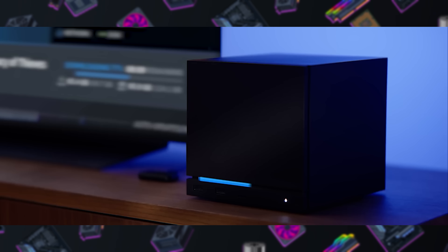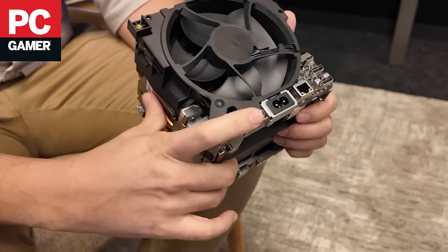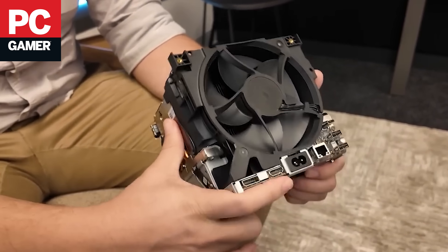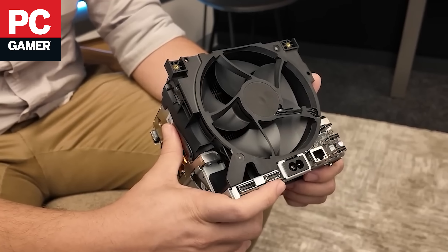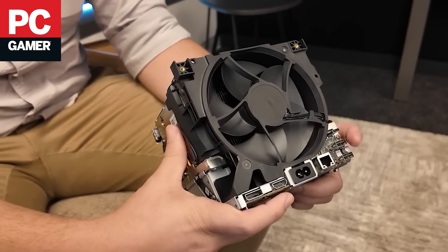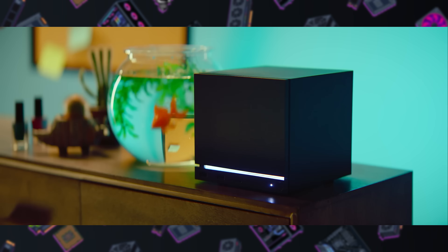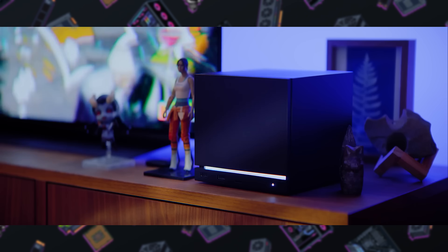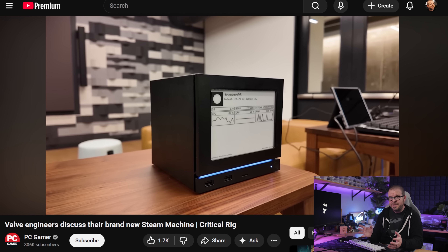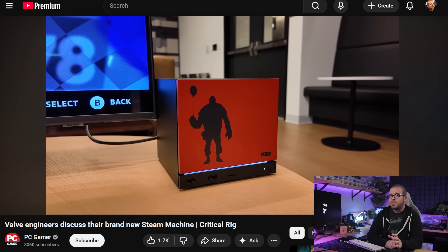The Steam Machine has a clean minimalist black design made to fit into home theater and living room setups, with a programmable LED strip across the front above two USB ports and the microSD card slot. On the back there's Power, RJ45, two more USB-A and one USB-C port, one DisplayPort 1.4 and one HDMI 2.0 port supporting some HDMI 2.1 features like HDR and FreeSync. The front panel is held on by magnets for easy dusting, and Valve showed off customized and 3D printed panels, as well as a cool e-ink demo display.